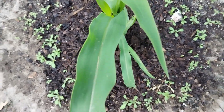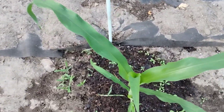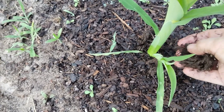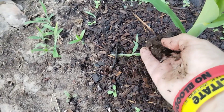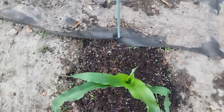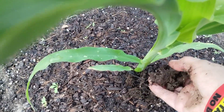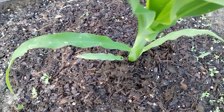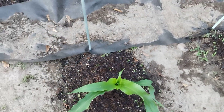I put liquid fertilizer food one week, and then I do the 10-10-10 granules another week — I'm alternating. And then in between I like to make them happy by feeding them some more healthy soil, so that when I water it tomorrow the nutrients will go down into the plants.